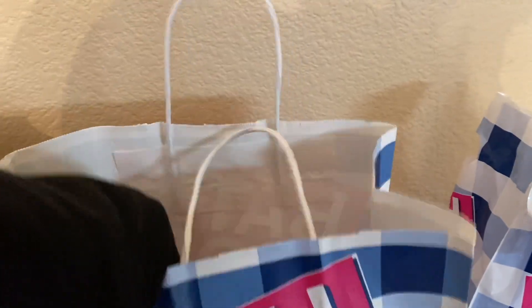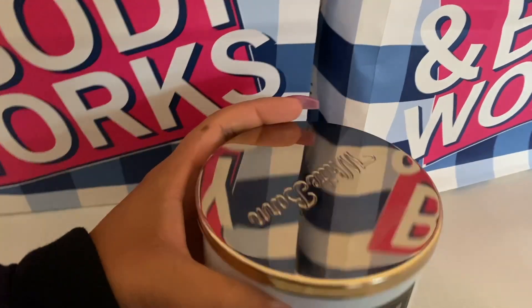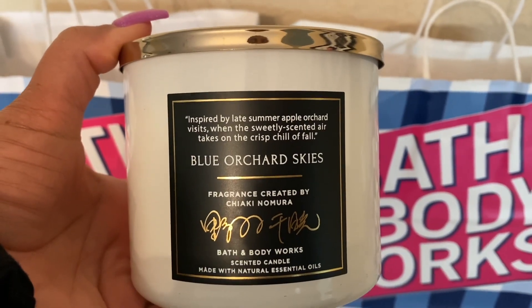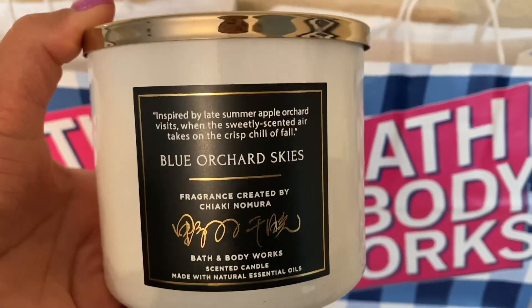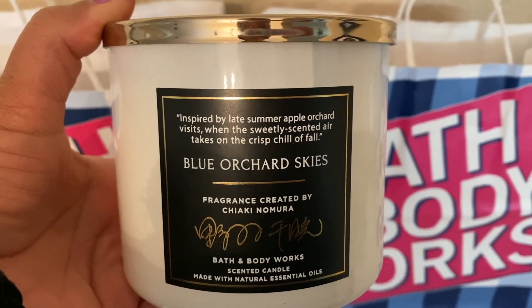I'll show you the pocket bacs last, which are all in there. And aside from that, we have the gratis candle they allowed us to pick. So we are definitely celebrating Asian and Pacific Islander Heritage Month — that's what we're celebrating this month. Here we have this candle I was able to pick up for gratis.